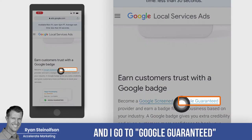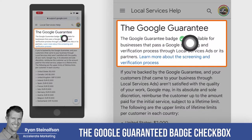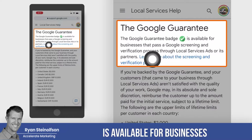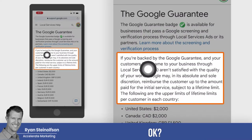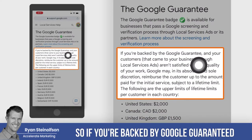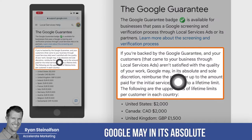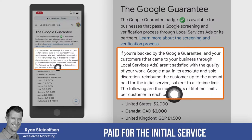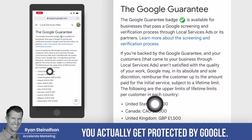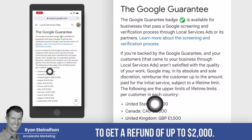Going to Google Guaranteed to find out more about that — you can see that the Google Guaranteed badge, the green check mark, is available for businesses that pass a Google Screening and Verification process. If you're backed by Google Guaranteed and your customers aren't satisfied with the quality of work, Google may, in its absolute and sole discretion, reimburse the customer up to the amount paid for the initial service, subject to a lifetime limit. With Google Guaranteed, the person that finds the service on Google can actually request a refund from Google of up to $2,000.